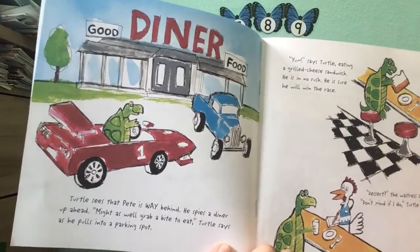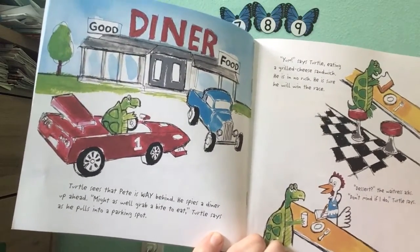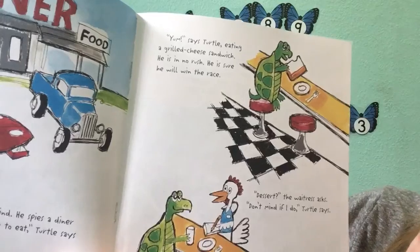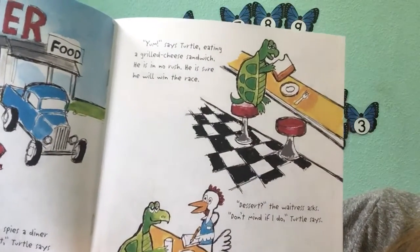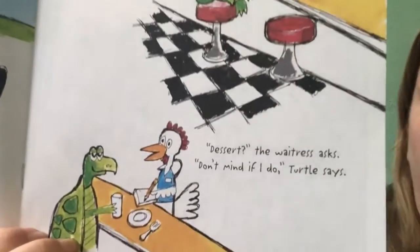Turtle sees that Pete is way behind. He spies a diner up ahead. Might as well grab a bite to eat, Turtle says, as he pulls into a parking spot. Yum, says Turtle, eating a grilled cheese sandwich. He is in no rush. He is sure he will win the race. Dessert? the waitress asks. Don't mind if I do, Turtle says.